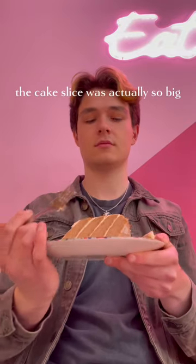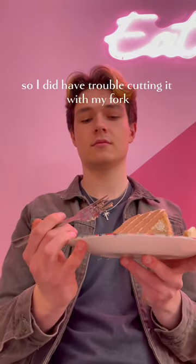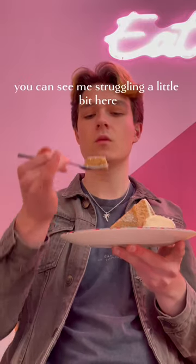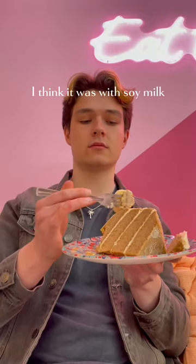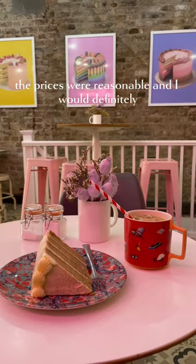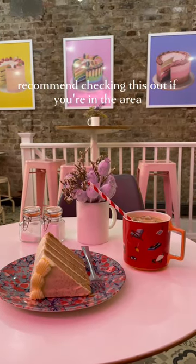The cake slice was actually so big, so I did have trouble cutting it with my fork and eating it as well. You can see me struggling a little bit here, but the cake was so nice. I had an iced coffee as well, I think it was with soy milk. It was all really delicious, the prices were reasonable, and I would definitely recommend checking this out if you're in the area.